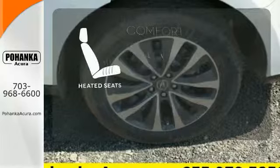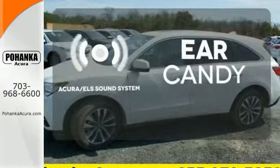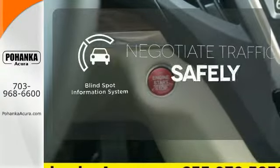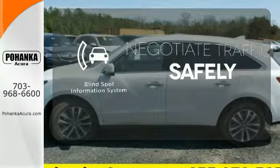The heated seats keep you comfortable, no matter how cold it is. The Acura ELS sound system gives you a rich listening experience. Safety comes from being aware of your surroundings, and for that, the blind spot indicator can't be beat.